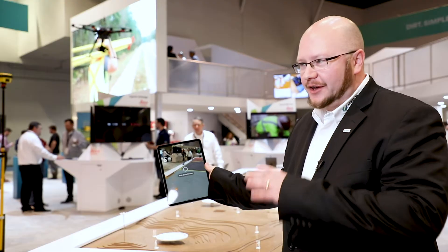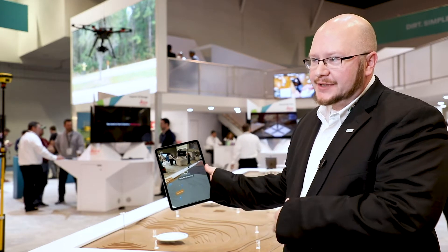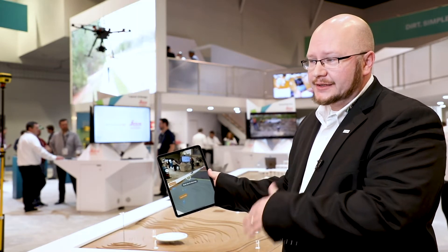For all solutions that we sell, we went to a job site down in the southeast United States and collected information. Everywhere that you go on the Leica booth you'll see the same data sets.